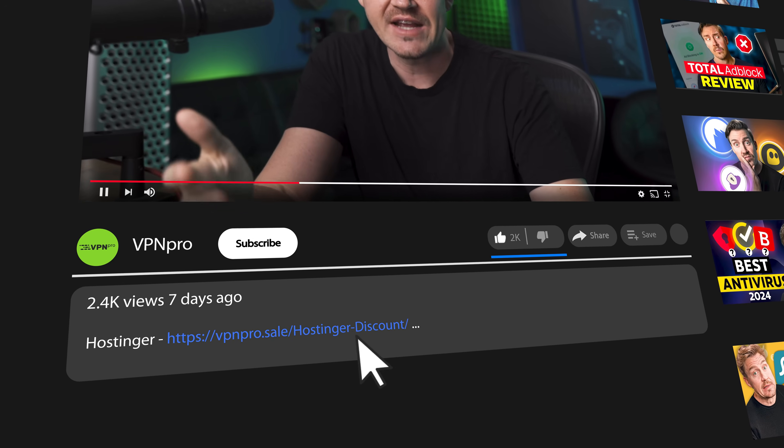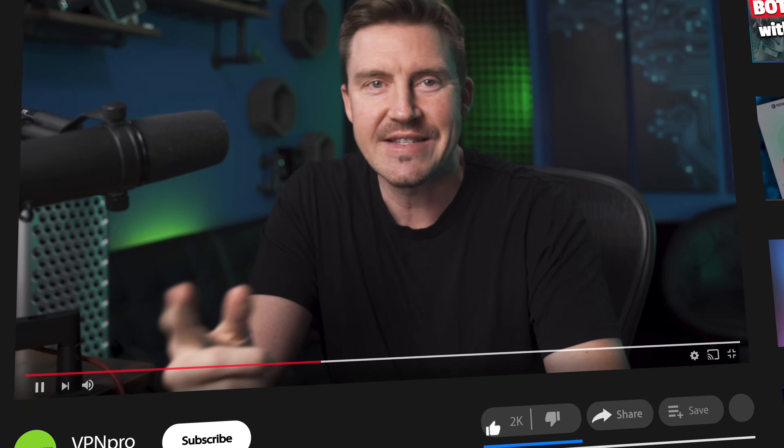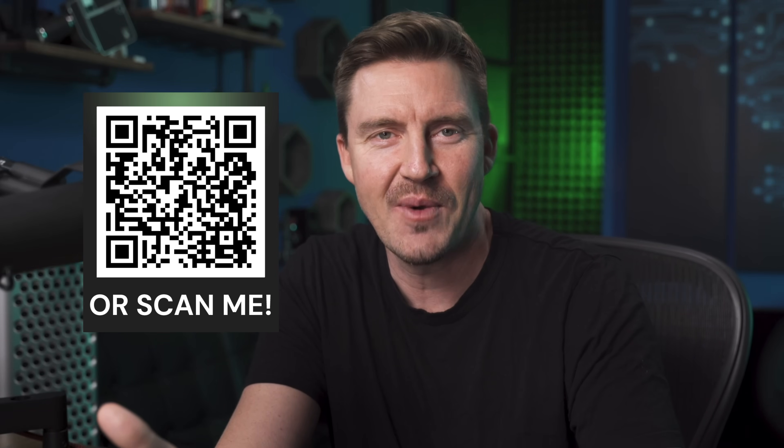Before we move on, if you're going to buy one of these providers today, don't forget to use my discount links below and get the best price available. Or if it's more convenient, scan the QR code on the screen. Never overpay for hosting when a coupon code is just a click away.